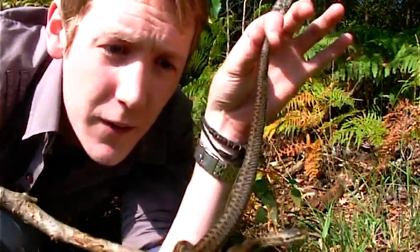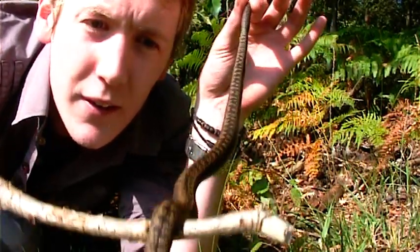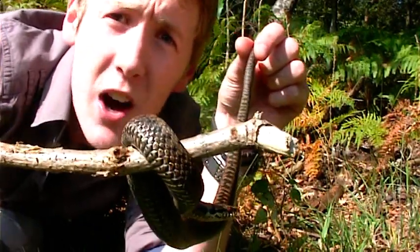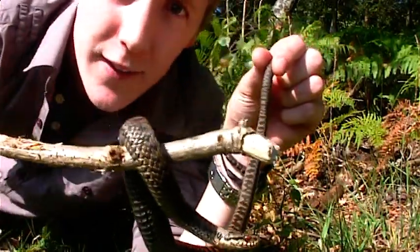Beautiful. This is a female — those brown colors. Males are a lot more silver, and that means we can call these snakes sexually dimorphic. It means we can tell whether it's a boy or a girl just by looking at the color of the skin.